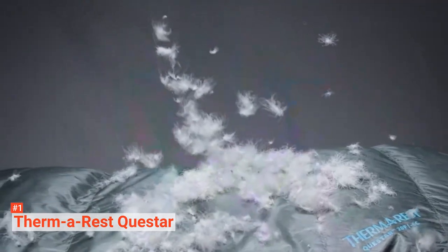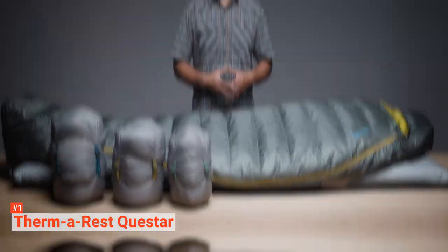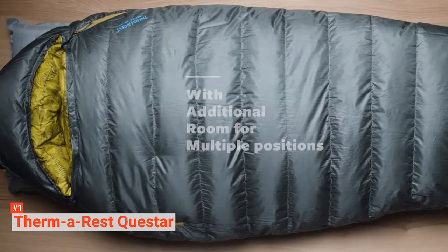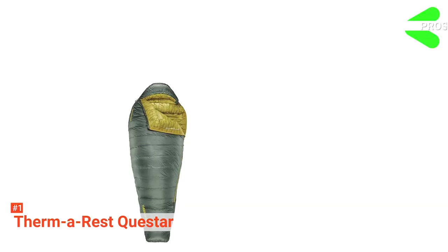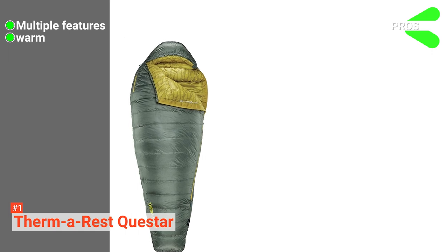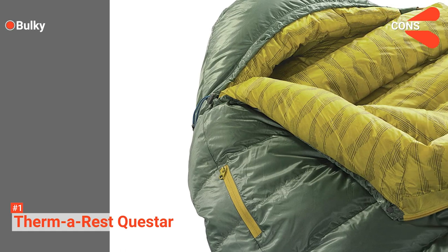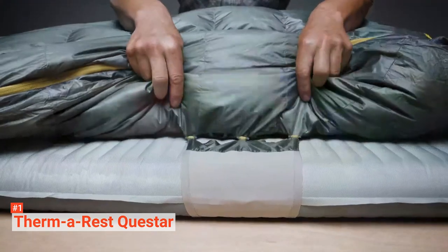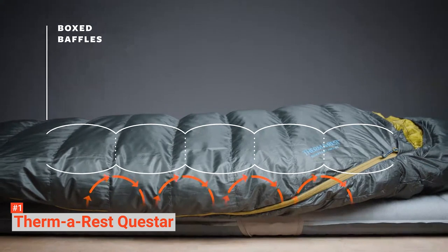Moreover, it fits heights up to 6 feet 6 inches and weighs just 2.4 pounds, one of the lightest on our list. Made with trekking in mind, this comes with a storage bag and compression sack included. Lastly, the limited lifetime warranty on this product gives you additional peace of mind while out on the trails. Its pros are: it comes with many excellent features as standard, it has great heat management, and it suits all environments. However, it does not compress well. The Thermarest Quest Star is an excellent, versatile goose down sleeping bag available at a reasonable price and suited for everyone, from beginner campers to more experienced trekkers.